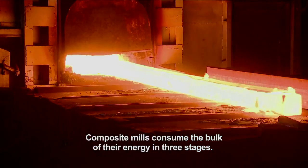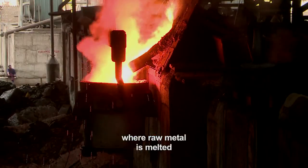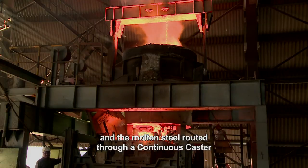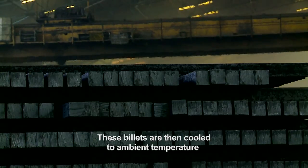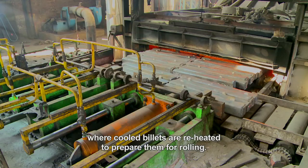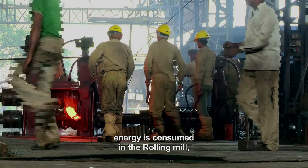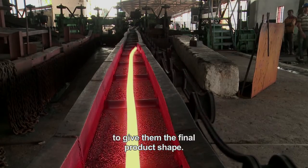Composite mills consume the bulk of their energy in three stages. The first is the induction furnace, where raw metal is melted and the molten steel routed through a continuous caster to form billets of square cross sections. These billets are then cooled to ambient temperature in the billet yard. The second area of energy consumption is the reheating furnace, where cooled billets are reheated to prepare them for rolling. And finally, energy is consumed in the rolling mill, where the hot billets are rolled to give them the final product shape.